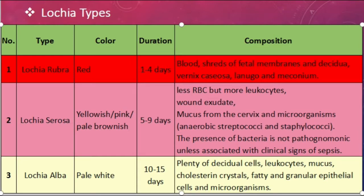Lochia rubra: it is red in color, duration is one to four days, and the composition is blood, shreds of fetal membranes and decidua, vernix caseosa, lanugo, and meconium. Vernix caseosa is a white cheesy substance that covers and protects the skin of the fetus. Lanugo is the fine thin hair that covers the body of some newborns. Meconium is the earliest stool passed by a newborn.